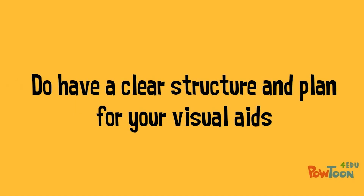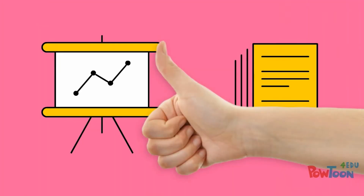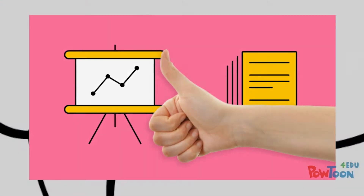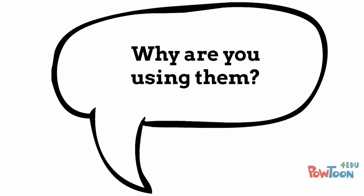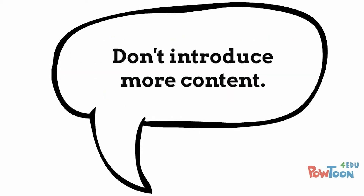Do have a clear structure and plan for your visual aids. Visual aids should be your best friend. If you're using handouts and slides, make sure you know why you're using them and that the information complements what you're speaking about rather than introducing more content.